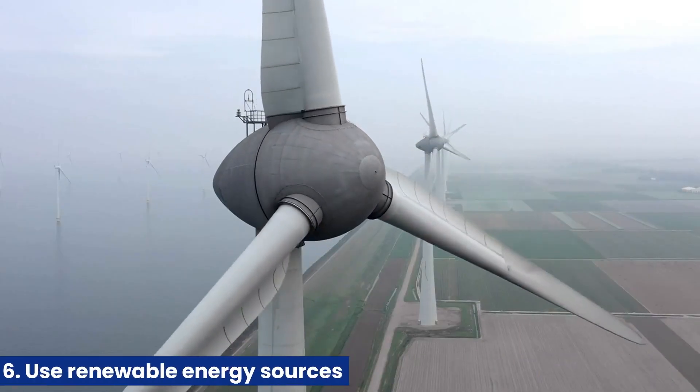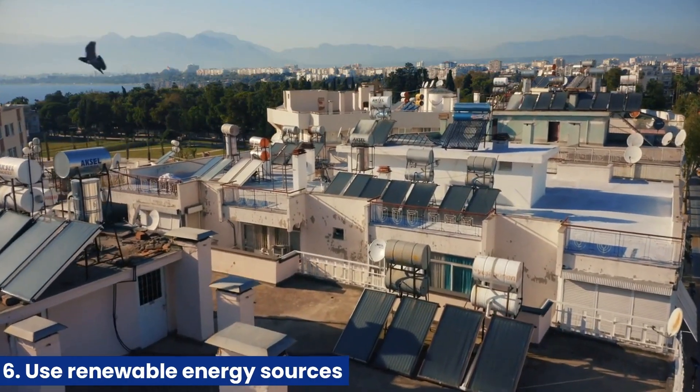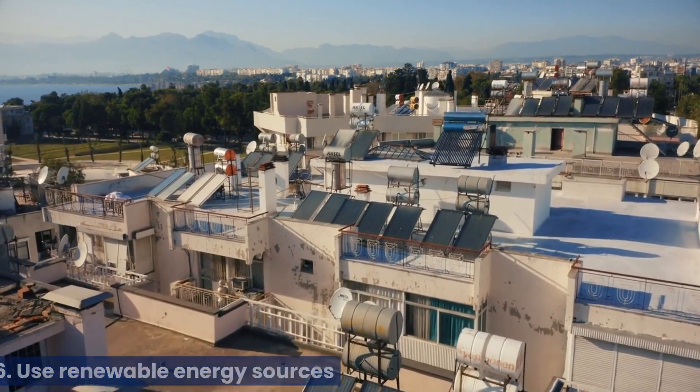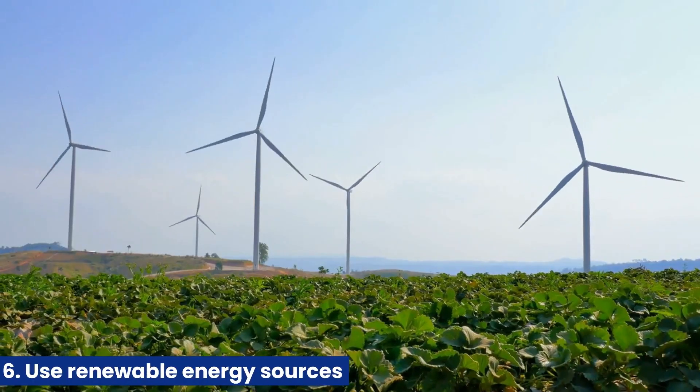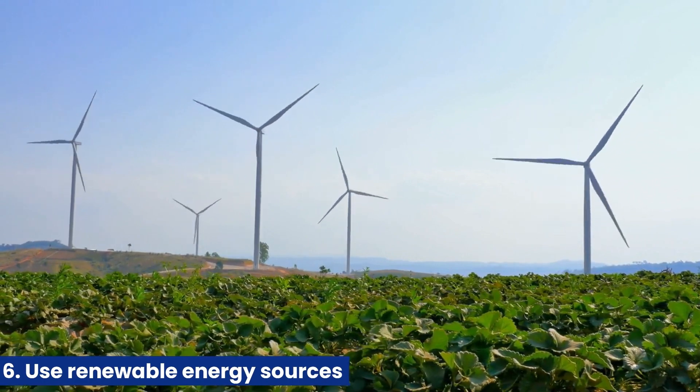6. Use renewable energy sources. Consider installing solar panels or wind turbines to generate renewable energy for your home. This can significantly reduce reliance on traditional energy sources and lower your carbon footprint.